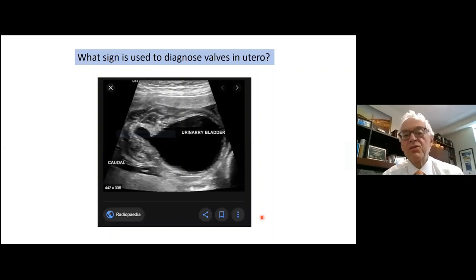The keyhole sign is used to diagnose urethral valves in utero on prenatal ultrasound — the bladder and dilated posterior urethra together form a keyhole shape. This shows up on exams frequently. For resection, I use a right-angle electrode and disrupt the valve membrane at 5 o'clock and 7 o'clock, and I also like to do 12 o'clock first. Once you disrupt the valve at 12 o'clock, it gets flimsy like disrupting a sail, then you can get the leaflets on either side near the verumontanum.